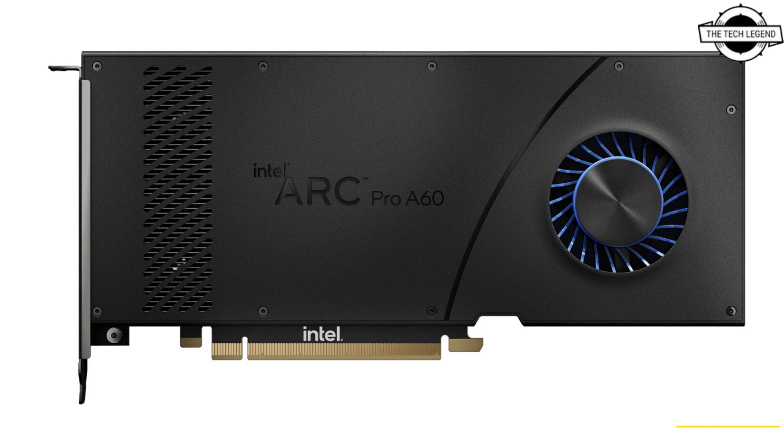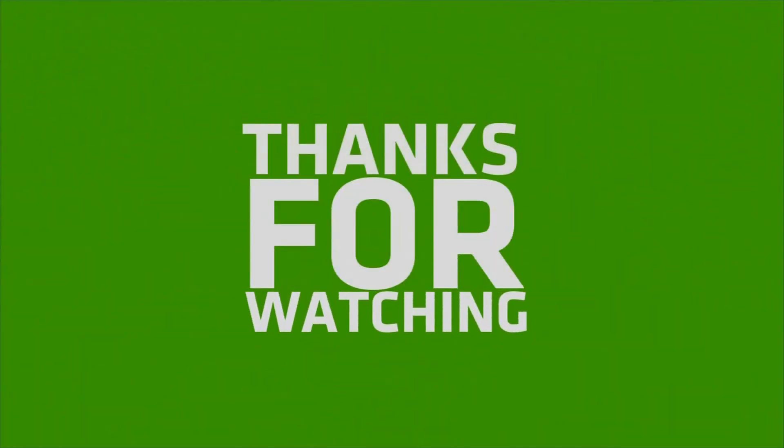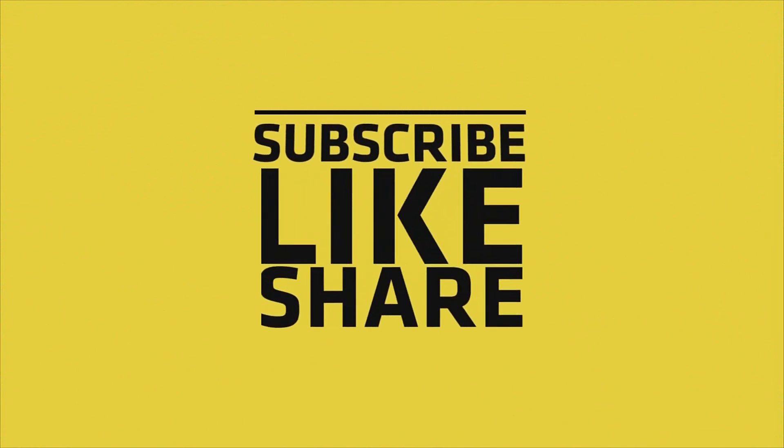If you like my video, please do like, share and comment, and don't forget to subscribe to my channel and press the bell icon. I'll see you in the next video.